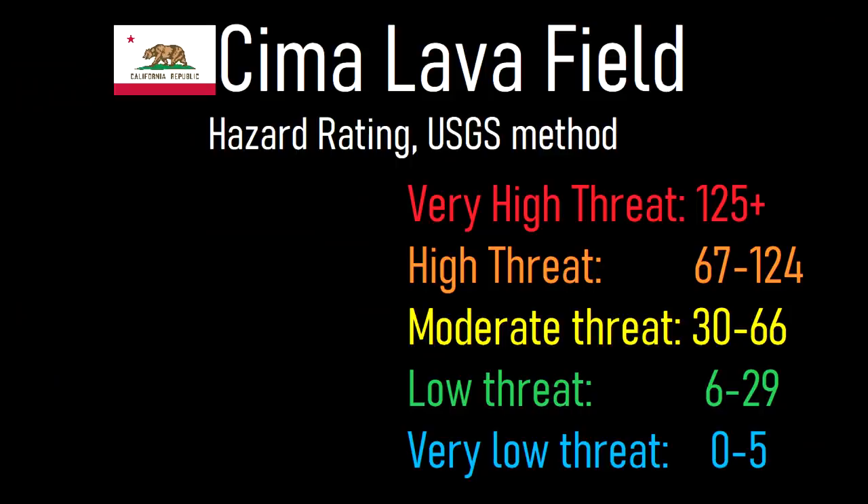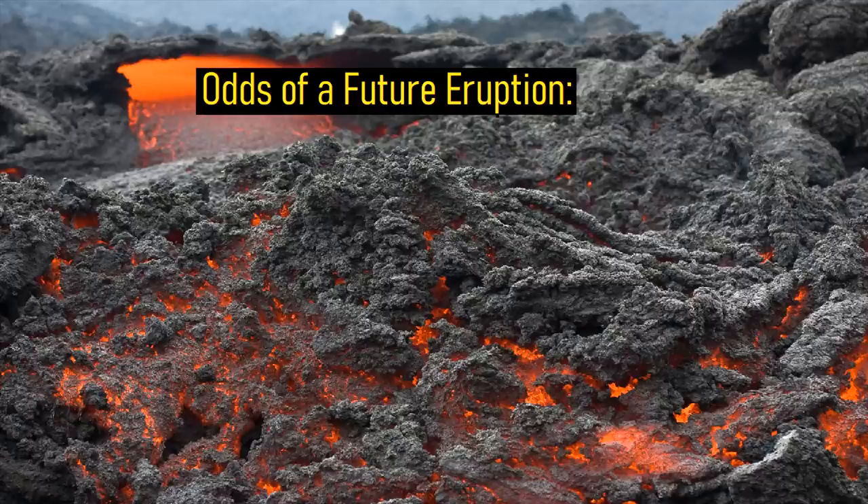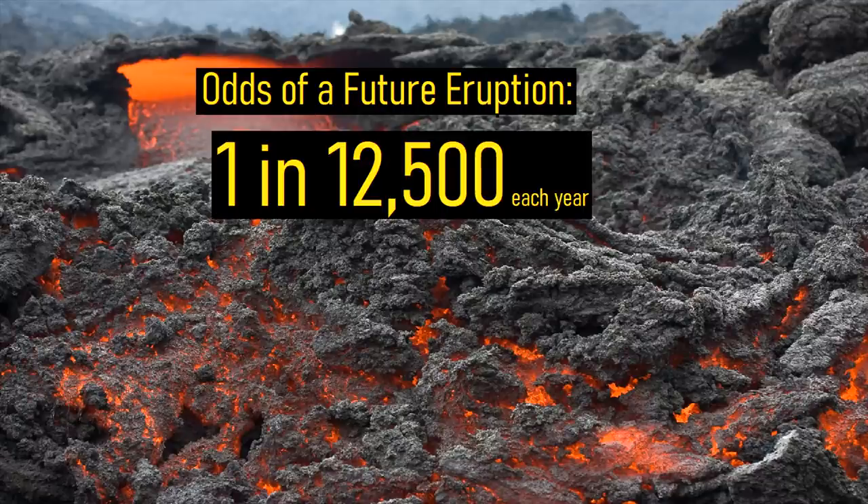Using the US Geological Survey method of rating volcanoes, the Sima Lava Field will be classified as a very low threat volcano. Overall, the odds of the Sima Lava Field producing another eruption are about 1 in 12,500 each year.